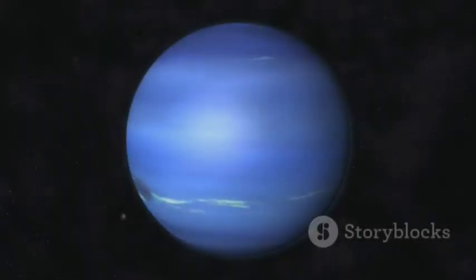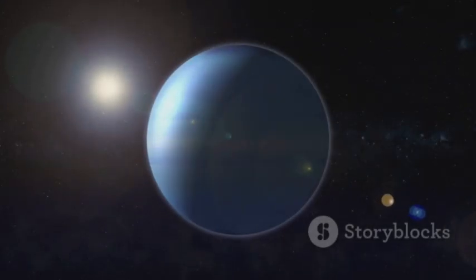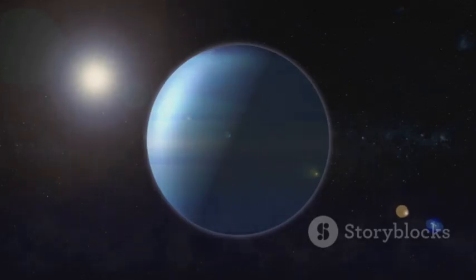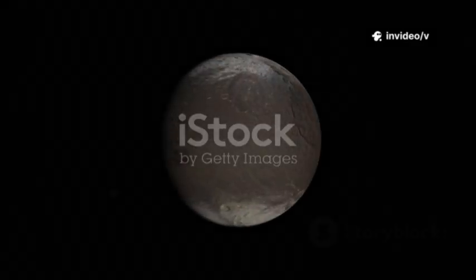Discovered in 1846 through mathematics, Neptune remained a mystery for most of human history. Only Voyager 2 has visited, giving us a fleeting glimpse in 1989. Since then, Earth-based and Hubble images left Neptune a fuzzy blue dot — an enigma waiting for a closer look. Its distance and harsh environment kept its secrets well hidden, but that's about to change. Webb is about to pull back the curtain.